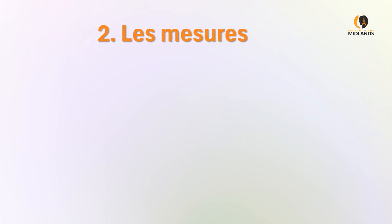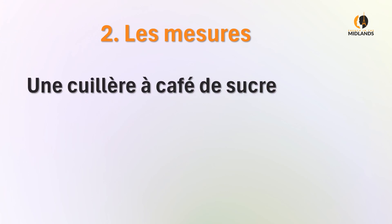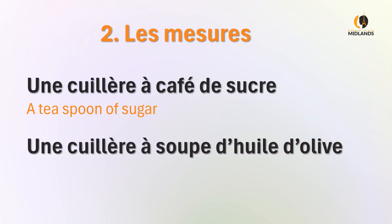Then we come to les mesures — measurements. Une cuillère à café de sucre: a teaspoon of sugar. Une cuillère à café de sucre. Une cuillère à soupe d'huile d'olive — a tablespoon of olive oil. Une cuillère à soupe d'huile d'olive.